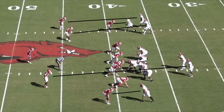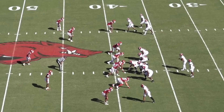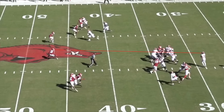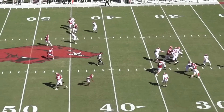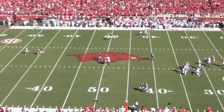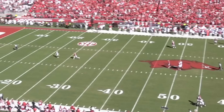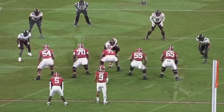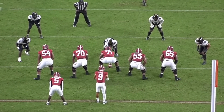Arkansas called man-free, which is man coverage across the board with 5 defenders rushing the passer and a post safety. But here, instead of sending the high safety to cover the post, the Razorbacks assigned him to play the robber role and undercut any crossing routes in the intermediate middle of the field. Bryce Young saw the safety playing shallow post-snap, which told him that receiver Kendrick Law would be one-on-one with the wide corner in the deep middle of the field. While keeping his eyes downfield, Young stepped up in the pocket to give Law enough time to separate, then, without the ability to set his feet, he delivered a perfect ball that traveled well over 50 yards in the air.